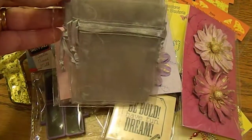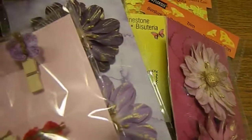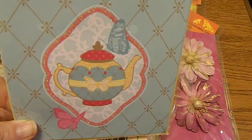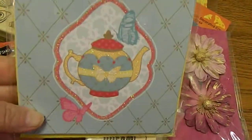I also found for 50 cents the little organza bags. And I also got some more note cards with a little bit of bling on them — a little teapot and butterflies — I thought those were so cute. You get six of them plus the envelopes for 50 cents.